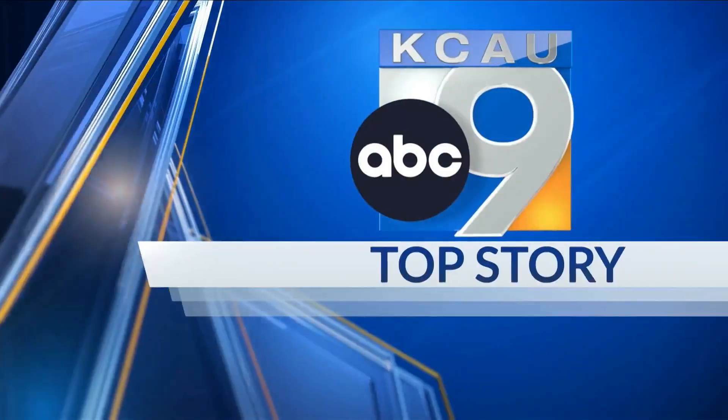Some people who use the Sioux City Transit system to get around town could see some changes in their daily ride. Two routes in Sioux City and one in South Sioux City are being reworked. We have all the details now in our top story at 6.